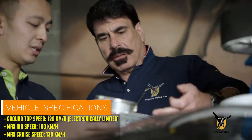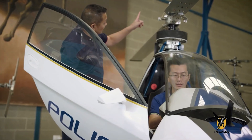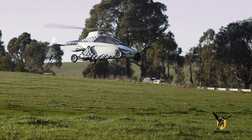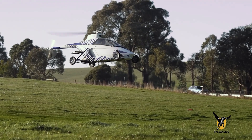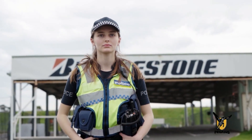Years of research and development have culminated in the Pegasus E, which handles like a supercar on the road and flies effortlessly. Its semi-monocoque chassis and patented technologies allow users to take off and land anywhere.